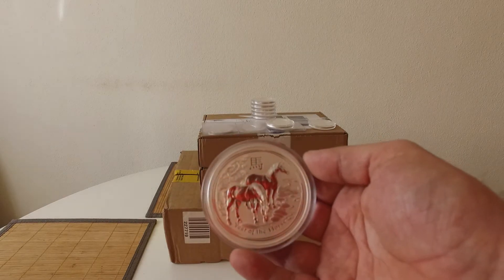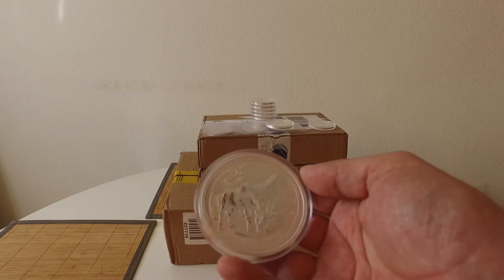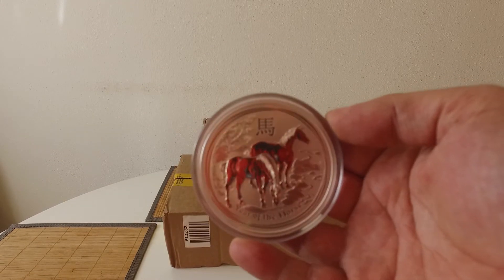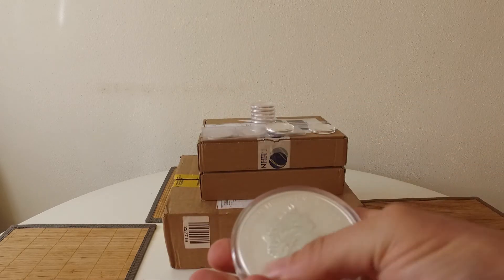This one came the day before yesterday. It's the five-ounce Perfect Dollar Horse — another nice chunky piece. Got a decent price for this one, thank God.